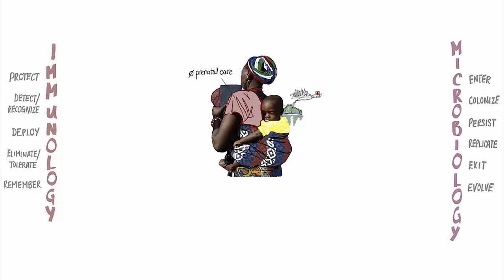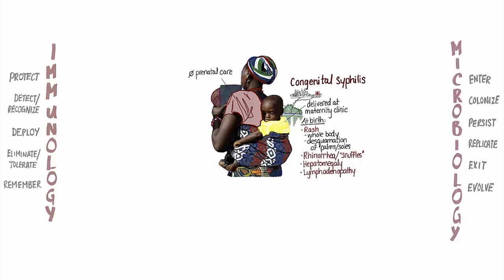Shortly before her son was born, Nadine's sister convinced her to travel to the nearest maternity clinic, where she gave birth to Michelle. At the hospital, Michelle's doctors examined him and noticed that he had a rash covering most of his body with peeling of the skin on the palms and soles. He had a runny nose, and on exam, they felt an enlarged liver and large, firm lymph nodes in multiple areas. These signs, together with the fact that Nadine had not received prenatal care, led the doctors to strongly suspect that Michelle was suffering from congenital syphilis infection.